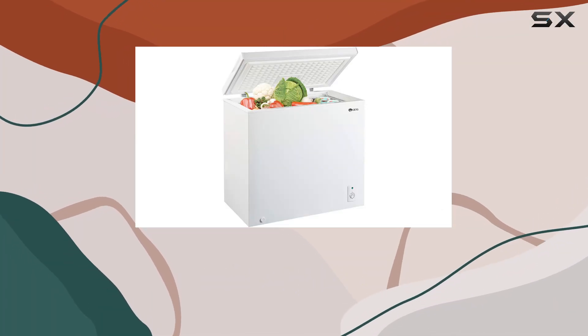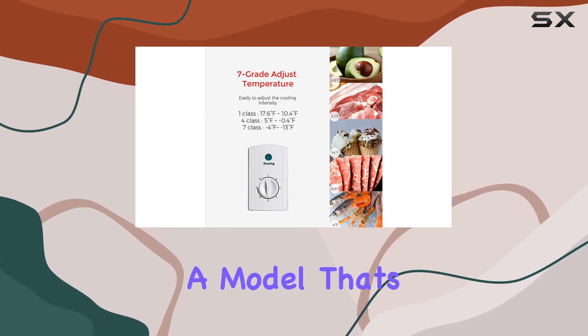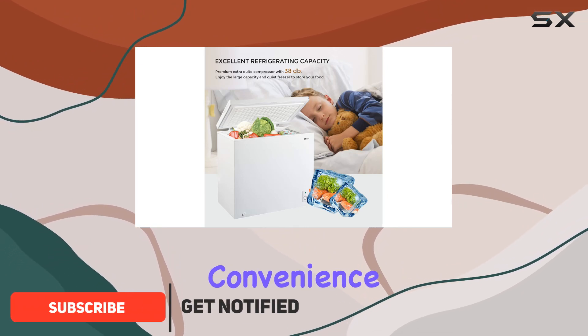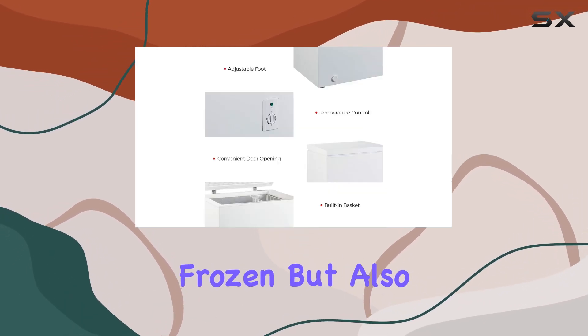Today we're diving into the world of compact freezers with a close look at the KG 7.0 cubic foot top chest freezer — a model that's been catching eyes for its balance of size, efficiency, and convenience. With its sleek white design and stainless steel door, this freezer not only promises to keep your foods perfectly frozen but also adds a touch of elegance to any space.